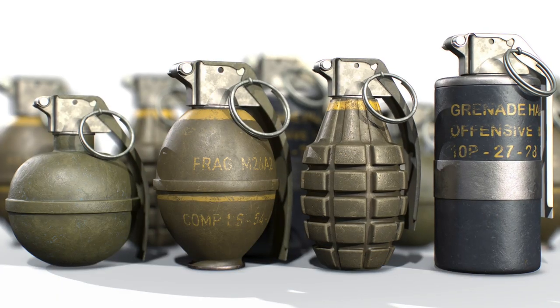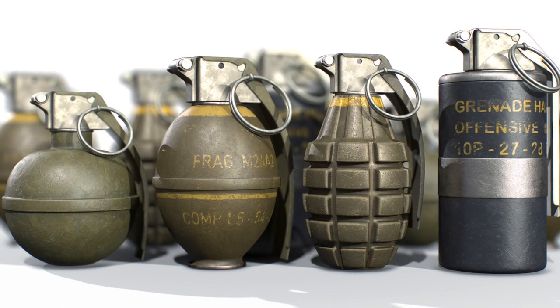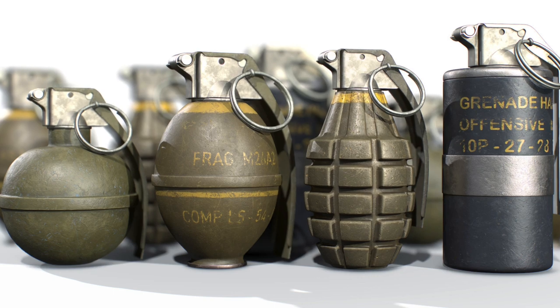And the grenade continues to evolve — these are still the current US military grenades. As wars rage throughout the world, the hand grenade will continue to evolve. As evil always shows its ugly head, it's weapons like the hand grenade that allow us to defeat it. Thank you for watching this episode of the History of Weapons.